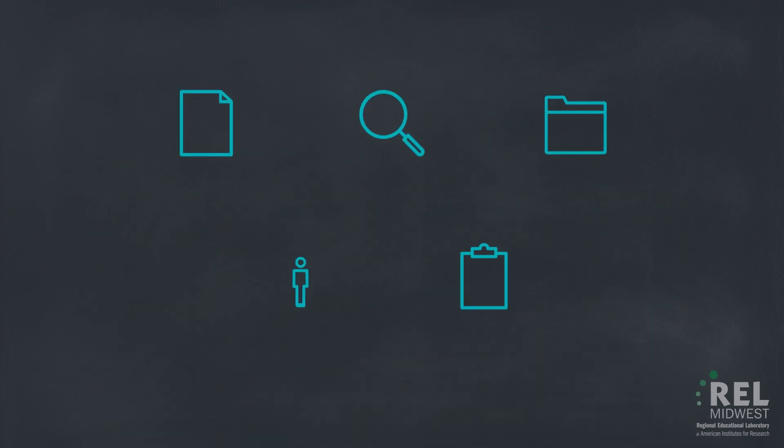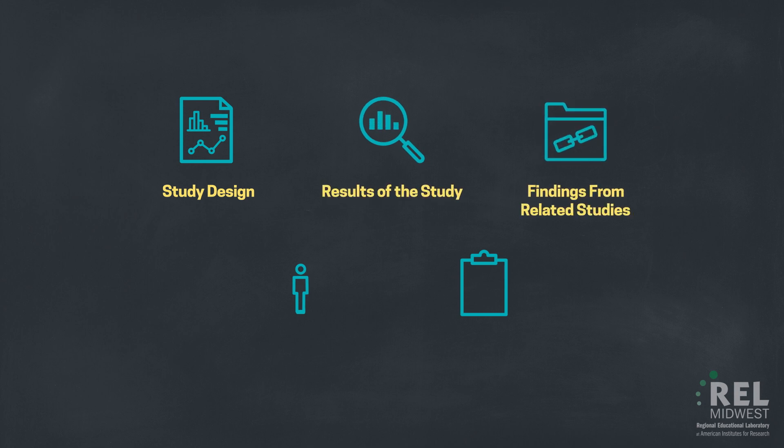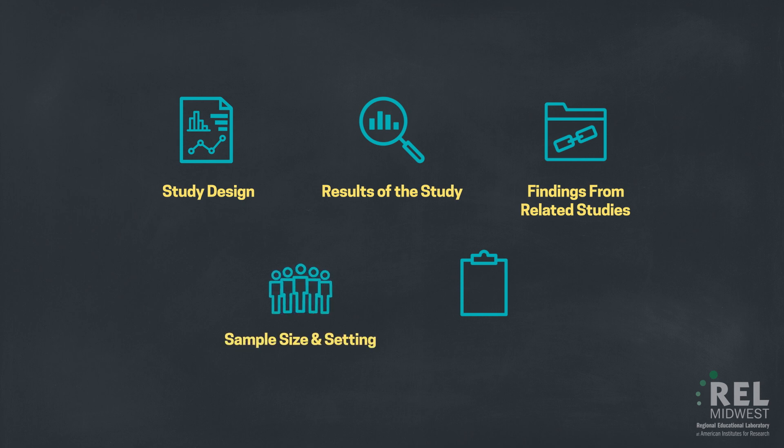When determining the evidence tier rating of an intervention for your school or district, there are five factors to consider: one, the study design; two, the results of the study; three, the findings from related studies; four, the sample size and setting; and five, how the students and setting in the study overlap with the students and setting in your school or district.